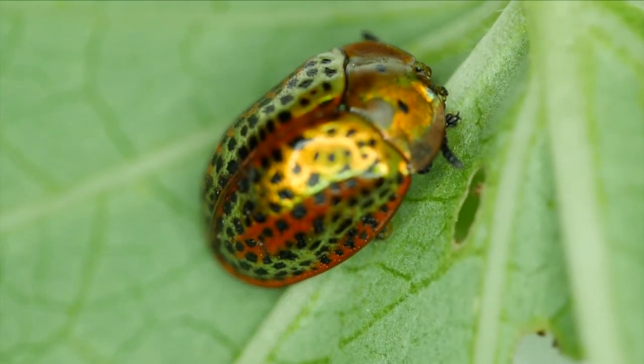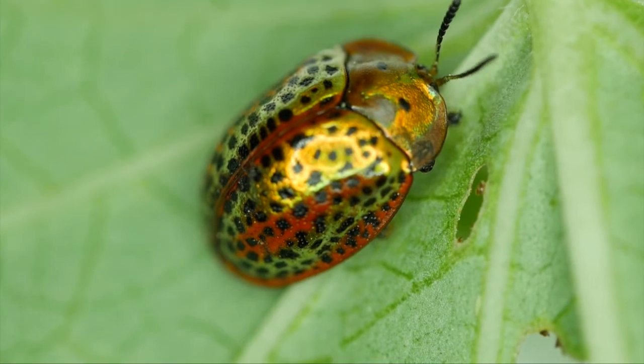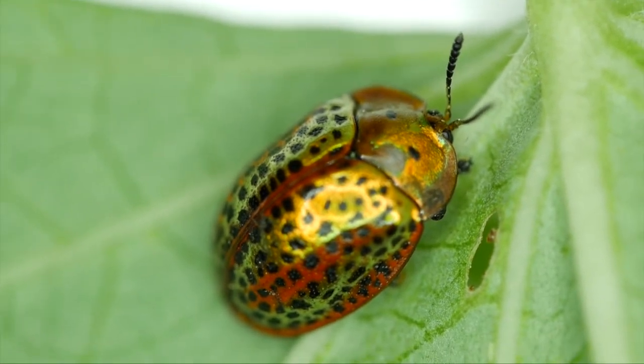Here we have a cute little tortoise beetle trying to wake up in the morning. They keep their antenna folded down as they sleep, but when they start to wake up, they use their antenna to check out what's going on around them.